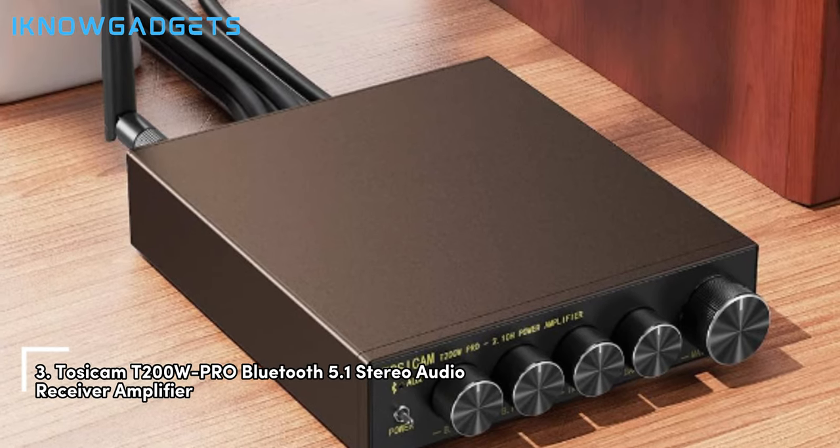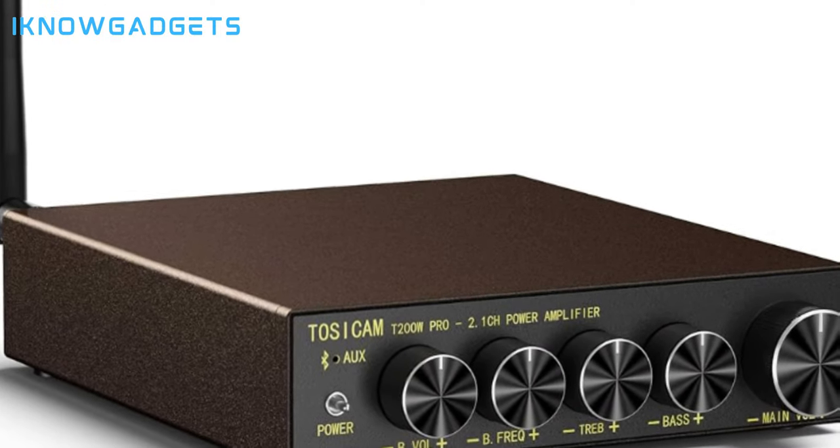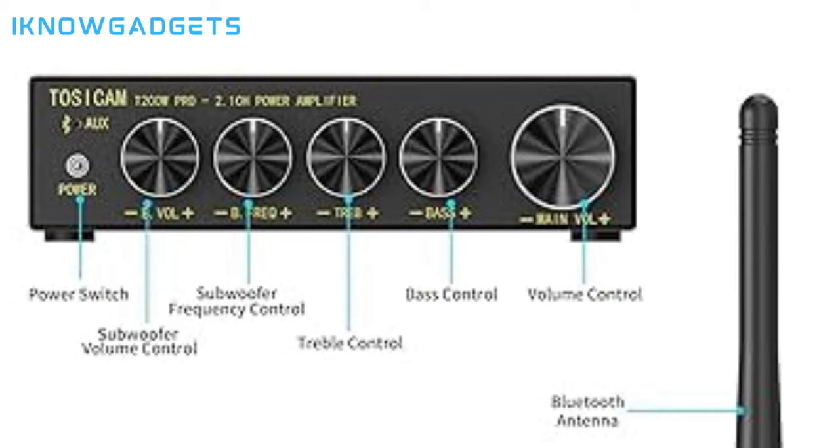Taking the third spot is the Tazuk MT200 WPRO Bluetooth 5.1 Stereo Audio Receiver Amplifier. Featuring a fantastic design, improved operation, and great sound performance with up to 50 feet distance range, compatible with the latest devices. Supports Bluetooth and RCA input, and can drive home passive speakers and subwoofers. Ensures stereo effect with an advanced oscillator/PLL circuit for minimal interference. Includes the T200 WPRO Amp, 24V/4.5A power supply, and user manual. The Tazuk MT200 WPRO is a versatile Bluetooth amplifier with impressive features. Purchase details can be found in the video description.